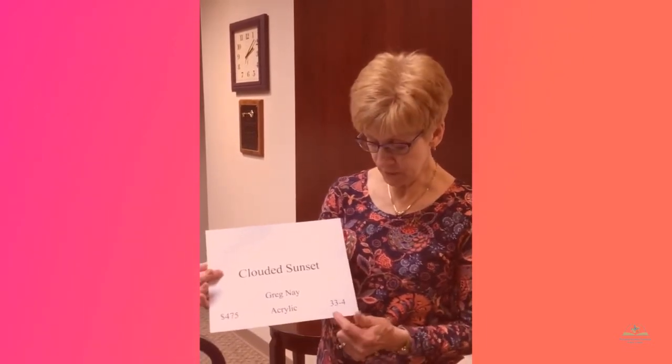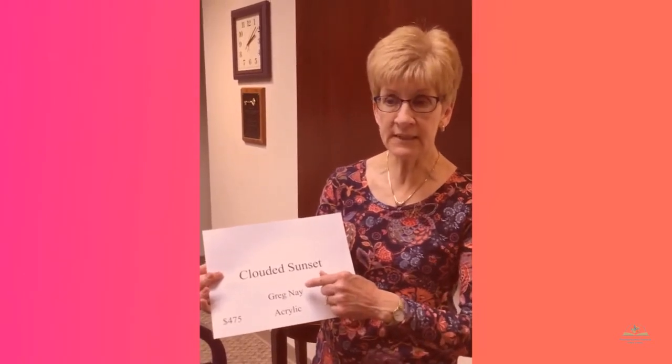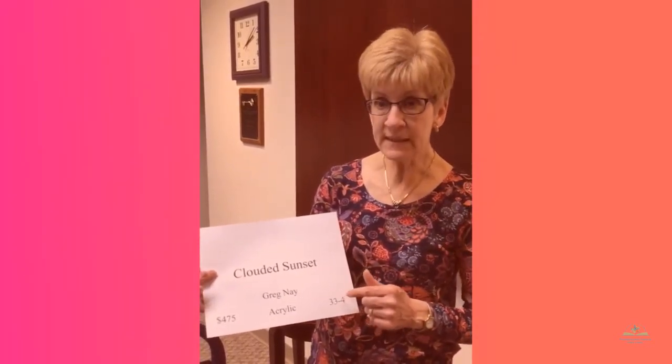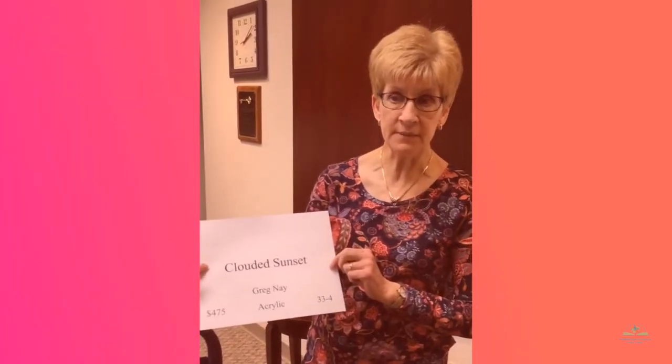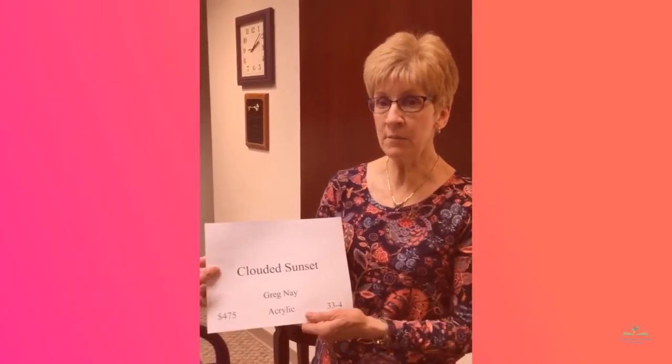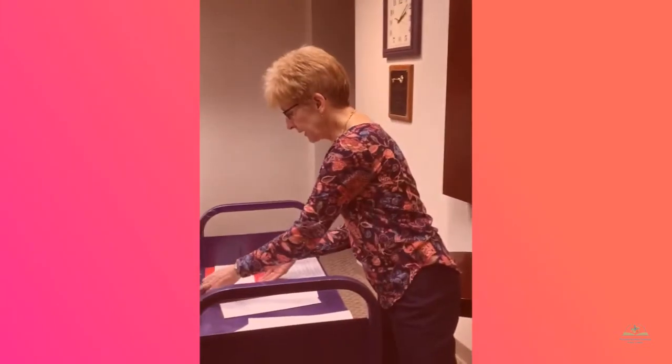This inventory number — 33 — is the number that was assigned to this artist, Greg May. Number four is the number that was assigned to the actual piece, Clouded Sunset. So if someone wants to buy this particular piece of work, you will then need to complete a purchase form. This is enlarged just so that you can see it a little easier on this training.